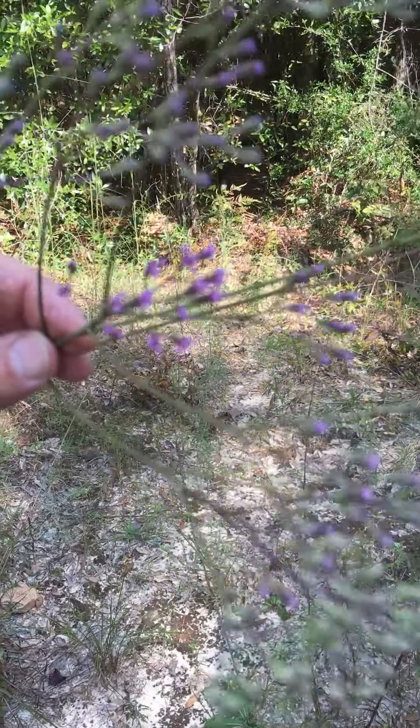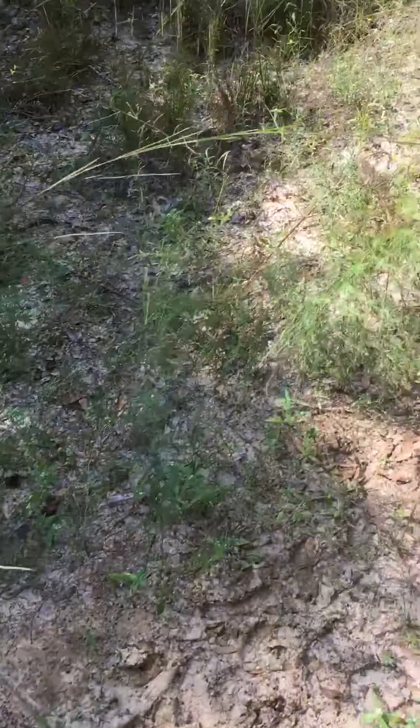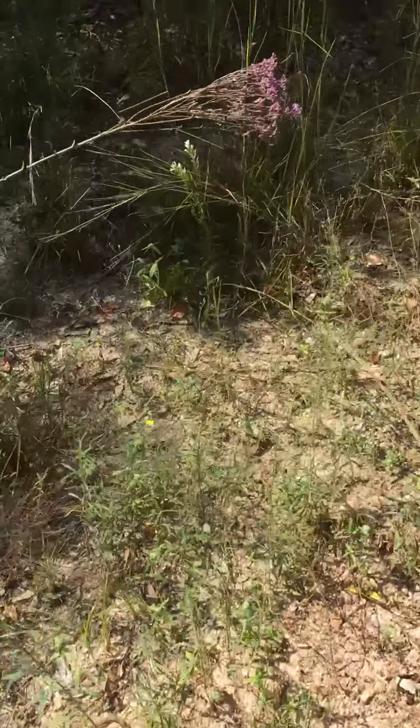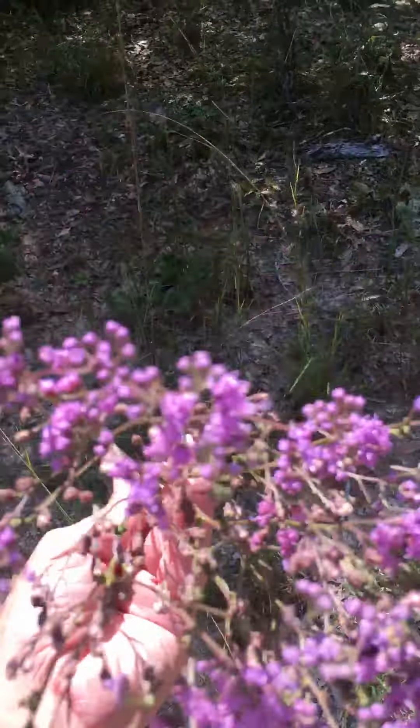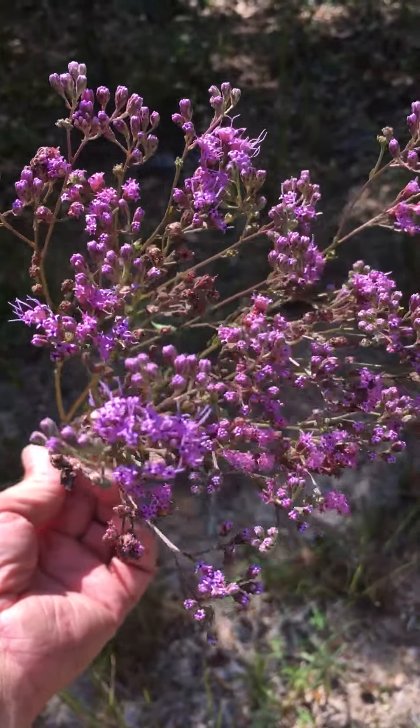Like this — a beautiful little purple flower. Let me walk over here and I'll show you another one that I saw that has a little bit better flowers on it. How about those flowers right there, aren't they beautiful?